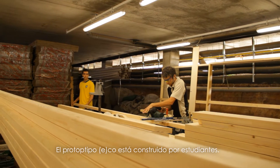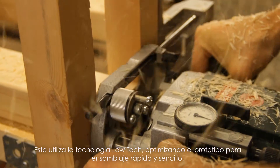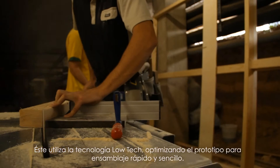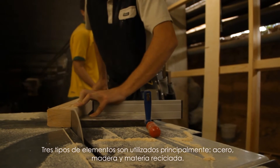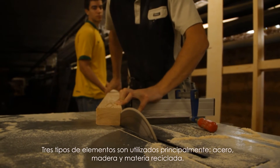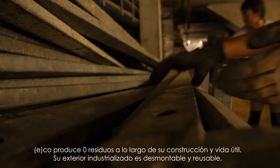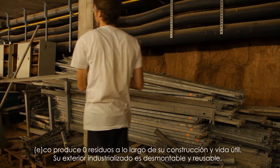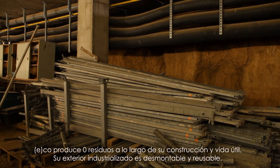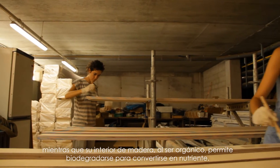The prototype ECO is built by students. It uses low-tech technologies optimized for fast and easy reassembly. Three types of materials are mainly used: steel, timber and recovered furniture. ECO produces zero waste in its construction and lifespan. The industrialized steel skin is reusable and wood, as an organic material, turns into soil nutrients.